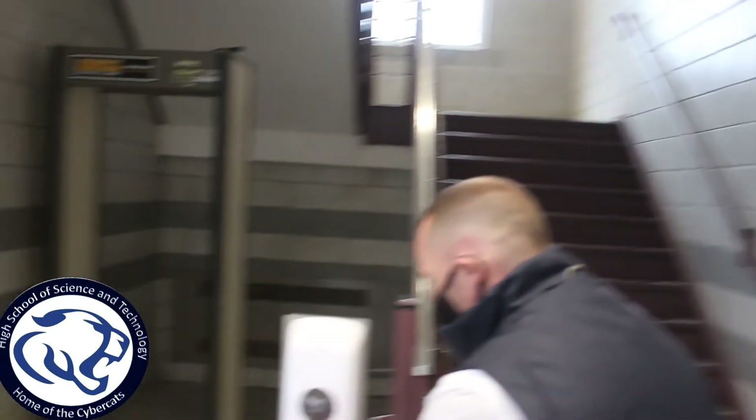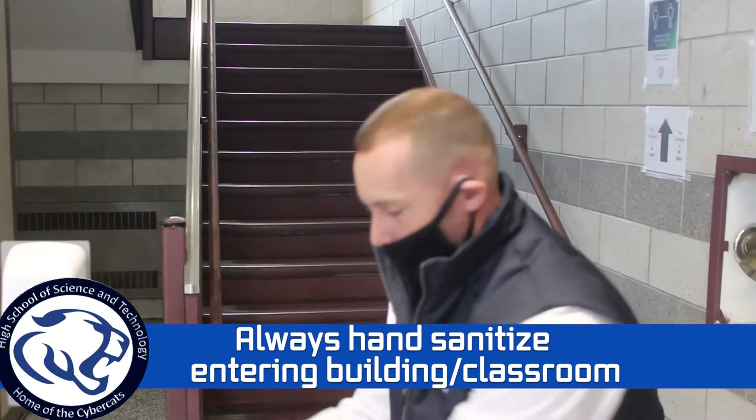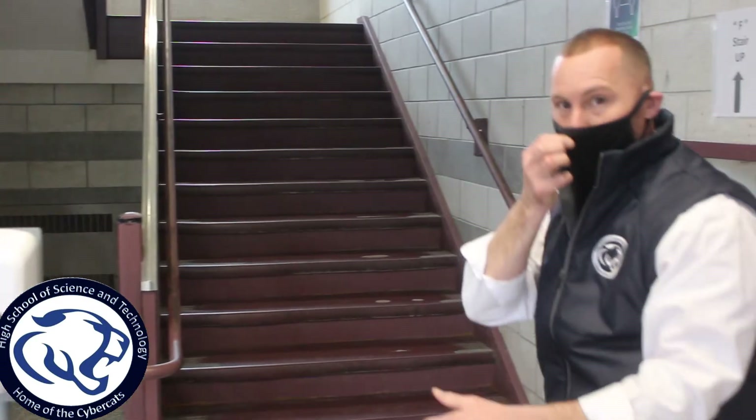Number one: every time you enter the building, always sanitize. Be wise, sanitize. Now we're going to go up.